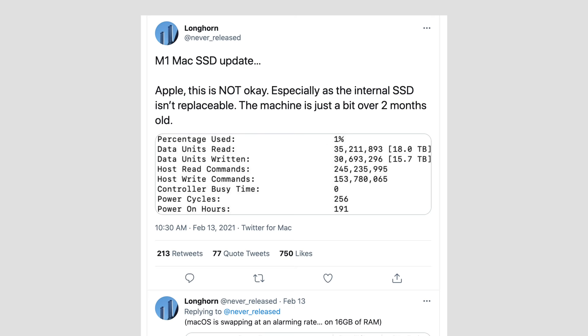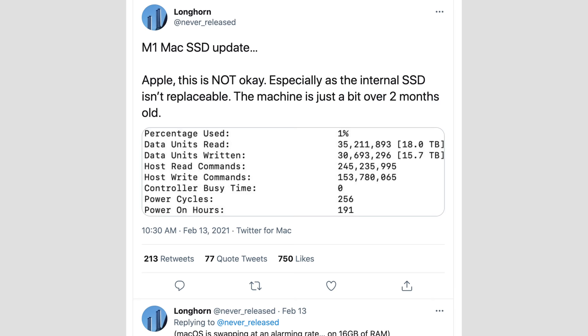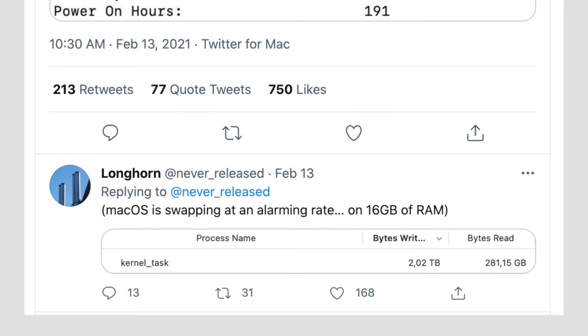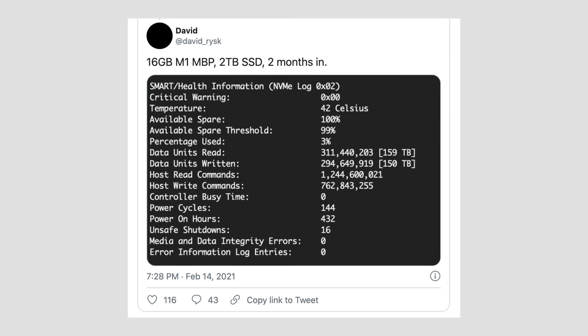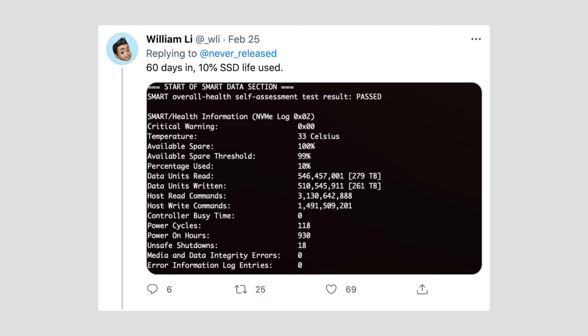Longhorn, an Apple developer, tweeted out some stats from his M1 Mac's SSD usage, showing that it was already using 1% of the lifespan in just over 2 months. The culprit was SSD RAM swapping, even though he had a 16GB RAM model. Shortly after, more and more users shared the stats from their M1 Mac SSD drives, some even showing 10% usage after only a couple months, which is obviously way too much.